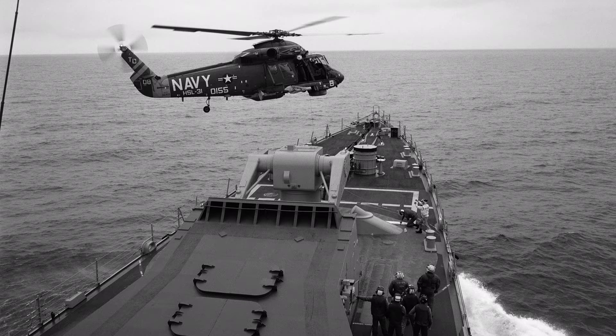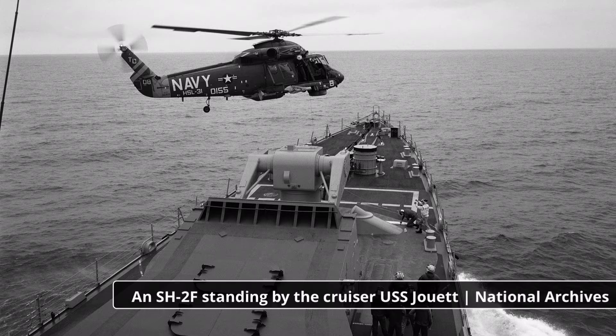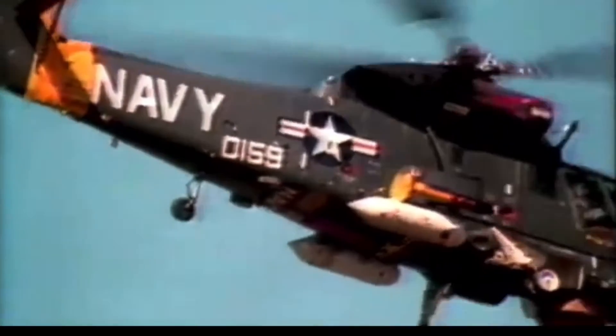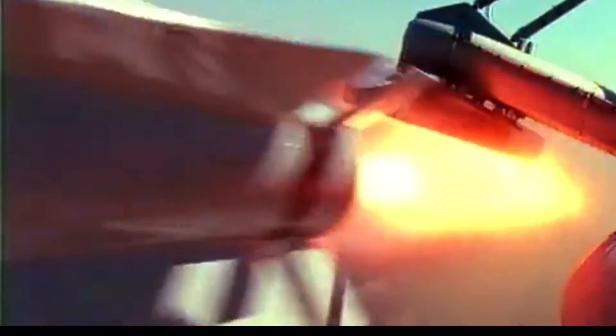LAMPS-1 would place a now-standardized SH-2F aboard nearly every frigate, destroyer, and cruiser in the fleet. In addition to the long-standing utility missions, the helicopters were data-linked to their host ship to allow them to prosecute possible submarine contacts, provide long-range surface surveillance, and allow for more effective over-the-horizon targeting of enemy surface threats.